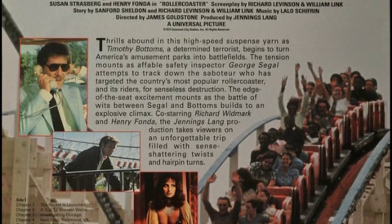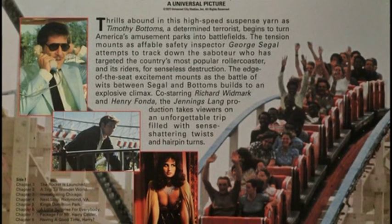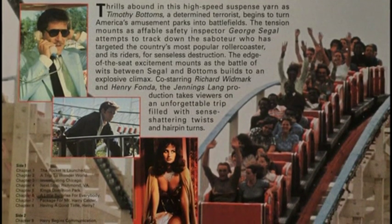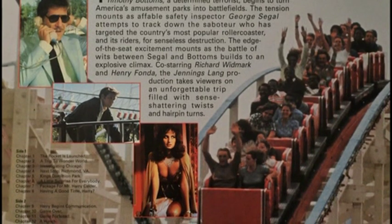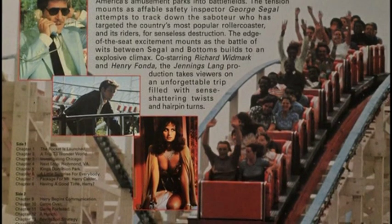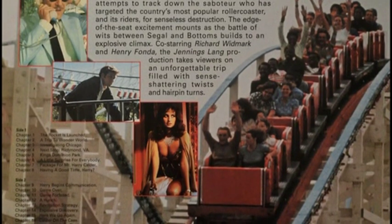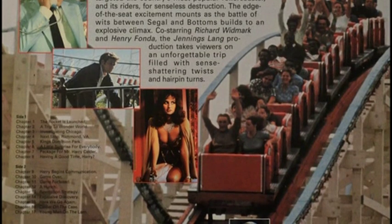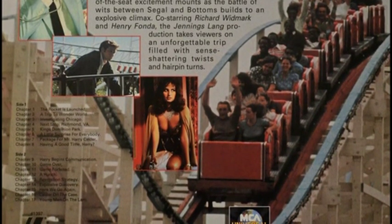Thrills abound in this high-speed suspense yarn as Timothy Bottoms, a determined terrorist, begins to turn America's amusement parks into battlefields. The tension mounts as affable safety inspector George Siegel attempts to track down the saboteur who has targeted the country's most popular roller coaster and its riders for senseless destruction. The edge-of-the-seat excitement mounts as the battle of wits between Siegel and Bottoms builds to an explosive climax. Co-starring Richard Widmark and Henry Fonda, the Jennings-Lang production takes viewers on an unforgettable trip filled with sense-shattering twists and hairpin turns.